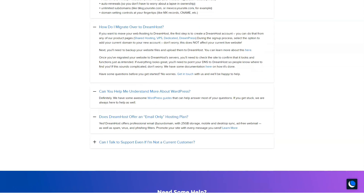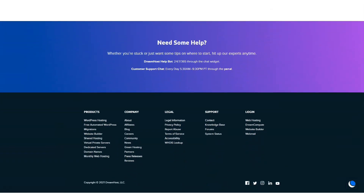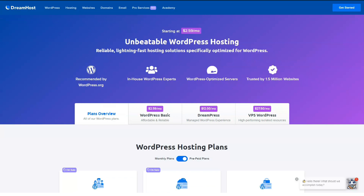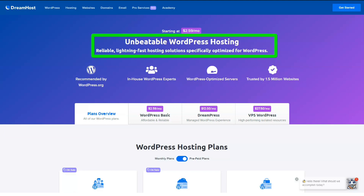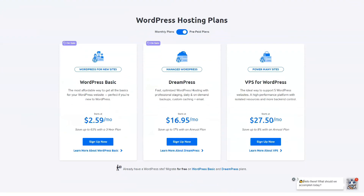DreamHost not only offers free domain names with hosting plans, they also include a lot of additional features, making the deal a little nicer. Use the handy domain name search bar to find the perfect URL for your growing website. Registering your domain name with DreamHost is the easiest solution if you also use it as a hosting provider. However, if you have a domain name with another company, you can easily transfer it to DreamHost when you're ready. It's rare to find a hosting company that provides a true 100% uptime guarantee, and yet DreamHost does it somehow.